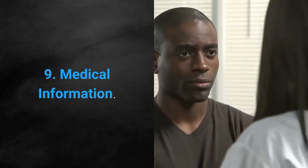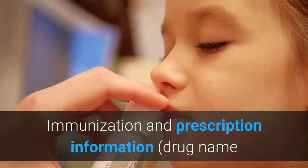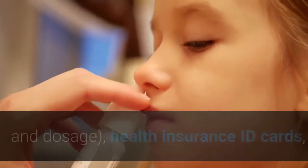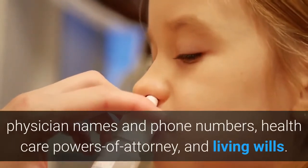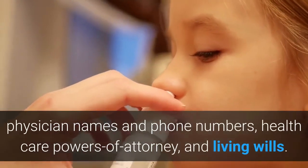9. Medical Information. This includes immunization and prescription information, drug name and dosage, health insurance ID cards, physician names and phone numbers, health care powers of attorney, and living wills.